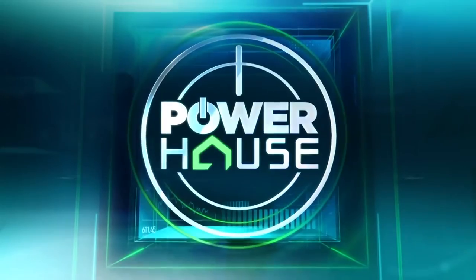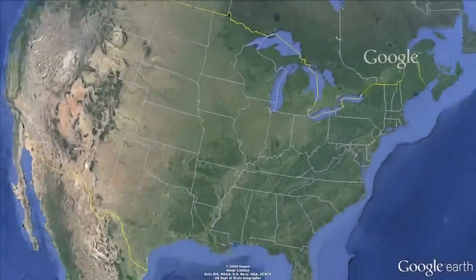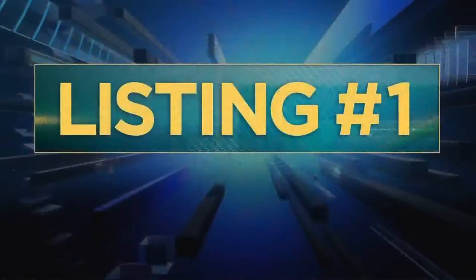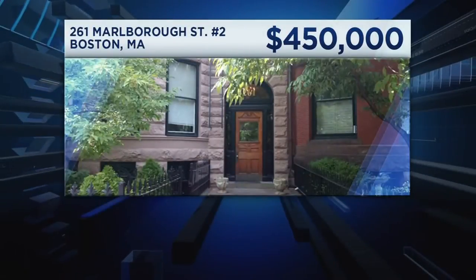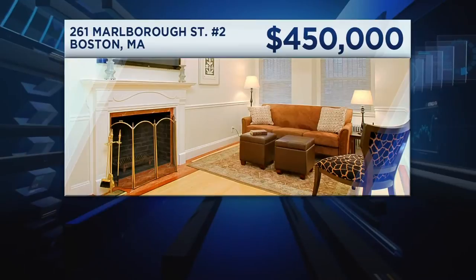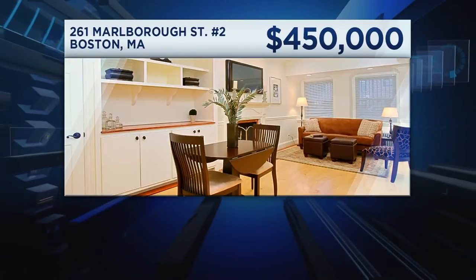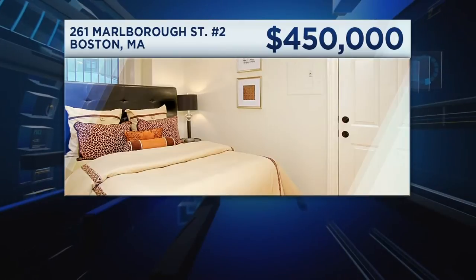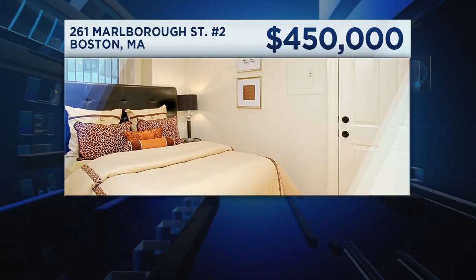In this edition of The Powerhouse, a focus on Boston — how far can your money take you there? Listing number one is a great starter home and an excellent chance to enter one of the most prestigious neighborhoods in Boston. Back Bay, with its historical and architectural significance, is really the creme de la creme. This is also a great rental unit for investors or a pied-à-terre for empty nesters — a solid condominium.